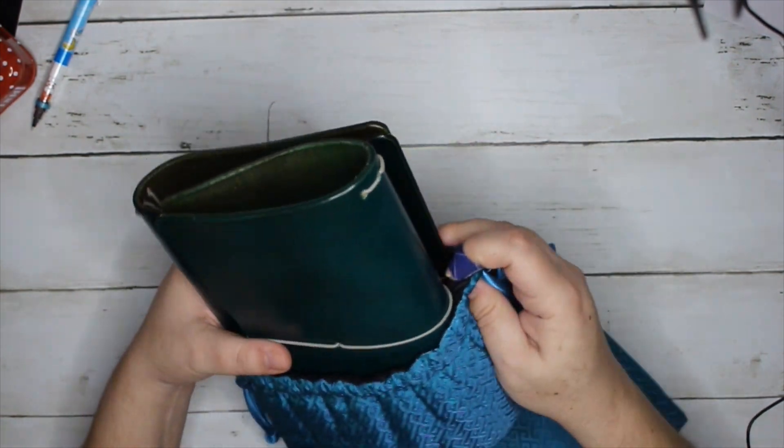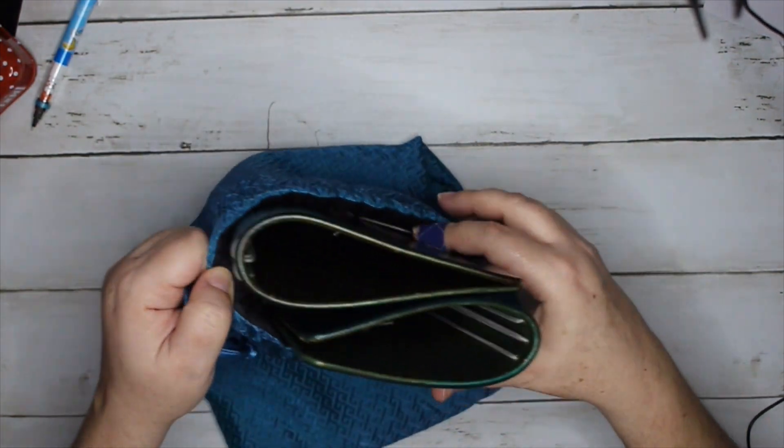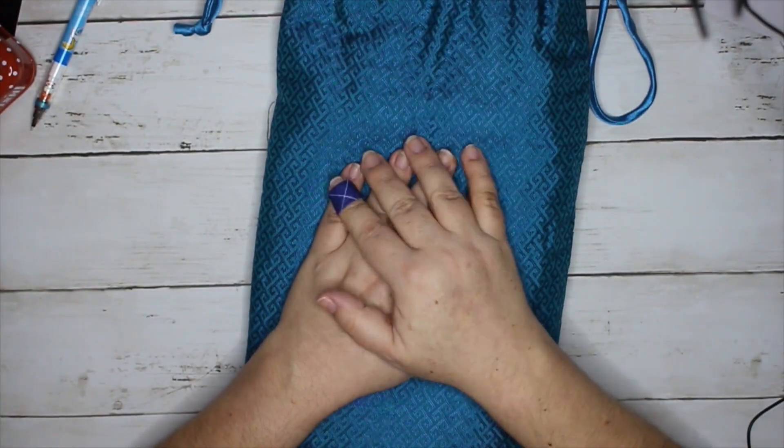If you guys have any questions let me know, and if you have any suggestions for my two babies - nothing that will include taking them out of my house or out of this pouch! Anyway, if you guys have any questions let me know. Beautiful - I'll see you guys later, bye!